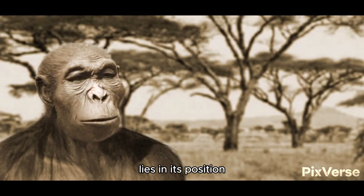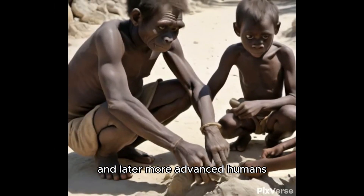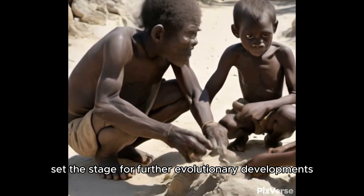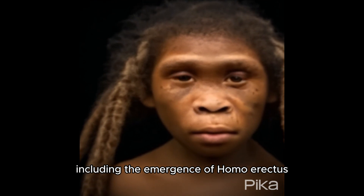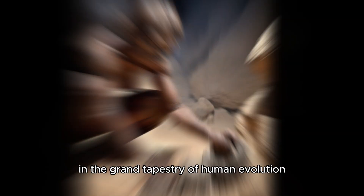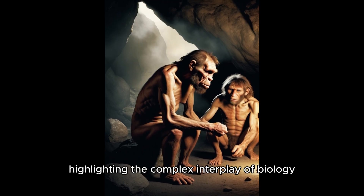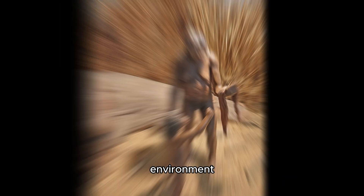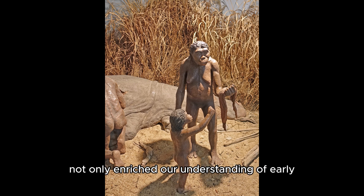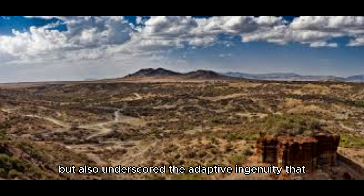The significance of Homo habilis lies in its position as a bridge between more primitive Australopithecines and later, more advanced humans. The cognitive and technological advancements of Homo habilis set the stage for further evolutionary developments, including the emergence of Homo erectus, which exhibited even greater brain expansion and more sophisticated tools. In the grand tapestry of human evolution, Homo habilis represents a critical chapter, highlighting the complex interplay of biology, environment, and behavior that has shaped the human lineage. The discoveries of Homo habilis fossils and tools have not only enriched our understanding of early human life, but also underscored the adaptive ingenuity that is a hallmark of our species.